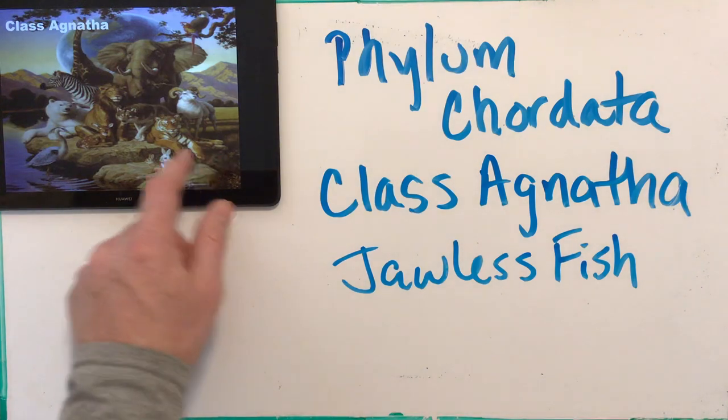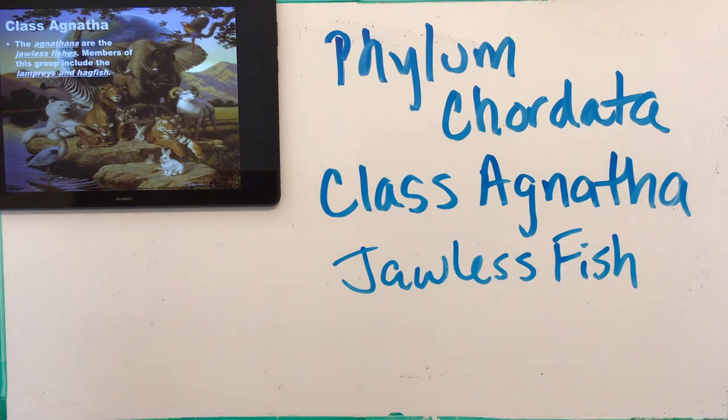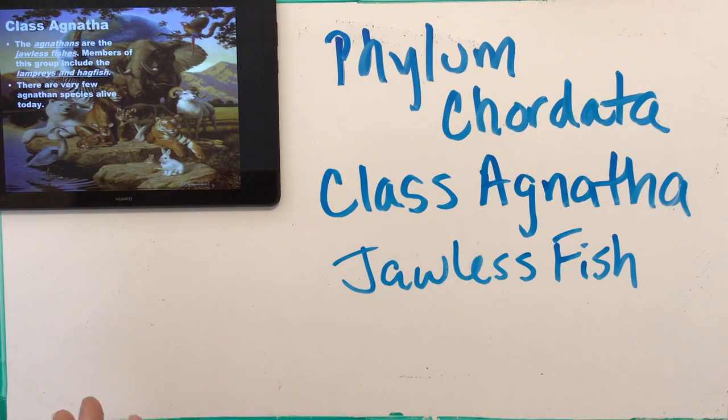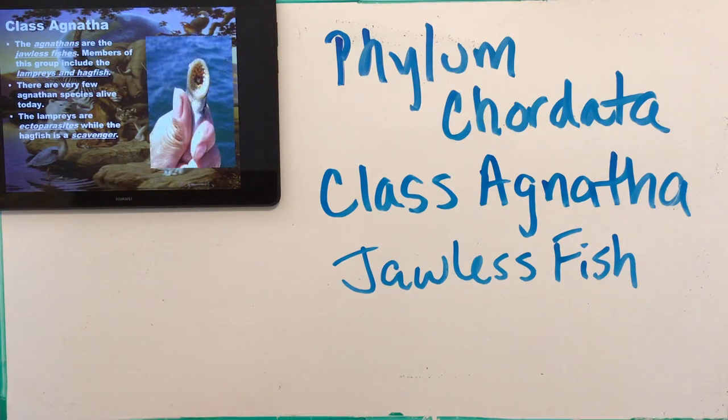There are some Agnatha species still alive today, though not many. Agnathans are jawless fish with two main groups: the hagfish and the lampreys. Very few species are still around — they get outcompeted by fish that have jaws. Lampreys are ectoparasites, meaning they're parasites that live on the outside of another living thing — like a leech that draws your blood but lives on the outside of your body. The hagfish is a scavenger, waiting for something else to kill prey and feeding off the remaining carcass. A lamprey's mouth has no jaw, no hinge — it just stays open like that 24/7.